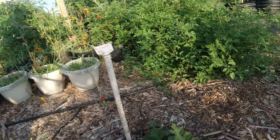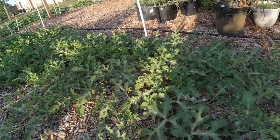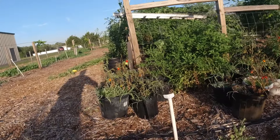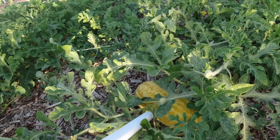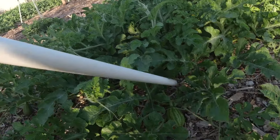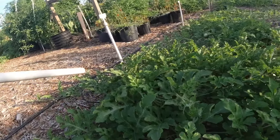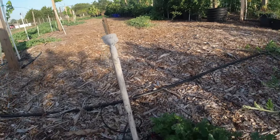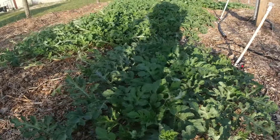Over here we got a bush sugar baby — only one on there. And then we come over here, we got another golden gold and it's setting fruit and blossoms. Real easy to see these — the fruit coming in — because they're yellow and they stand out. They're supposed to be gold on the outside and gold on the inside. And over here we got a crimson sweet — got some melons coming in. And over here we got a bush sugar baby, got one on that vine. Coming over here, we got a Georgia rattlesnake — they're blossoming, I don't know about the fruit yet, I can't see any, they might be hiding.